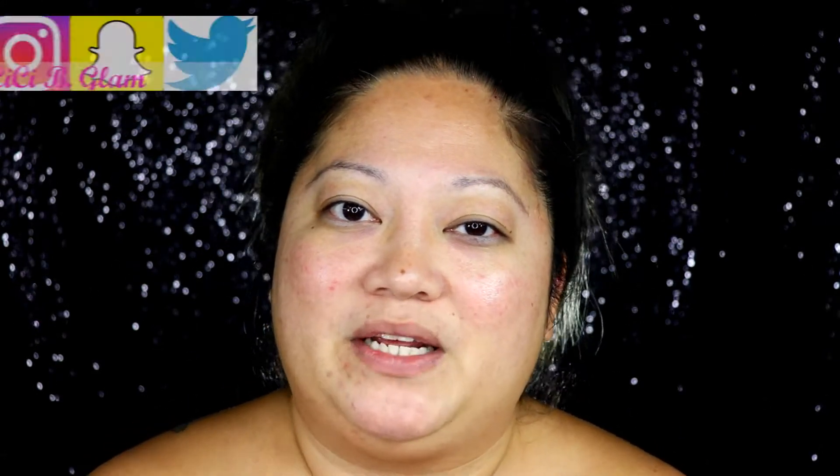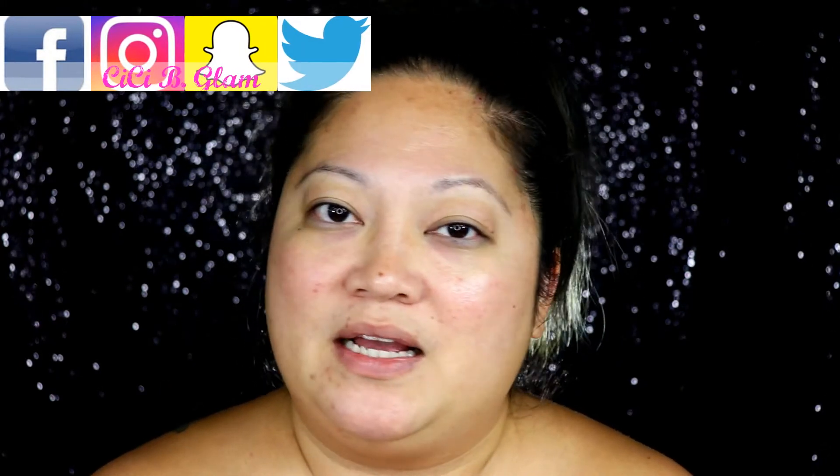Thank you to those of you that have shown me tremendous support from the first video. I got a lot of awesome feedback and I'm very appreciative. People really like my intros, so I had fun making it and I really hope you enjoy this one as well. If you haven't checked me out on all my other social media platforms, please make sure you do to see what's behind the scenes. Stay sassy, sexy, and sophisticated. If you want to know how to get this look, please make sure to keep on watching.